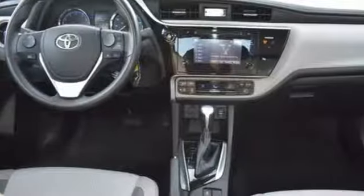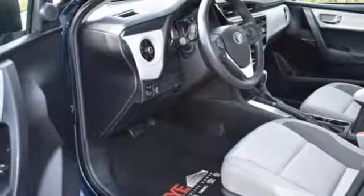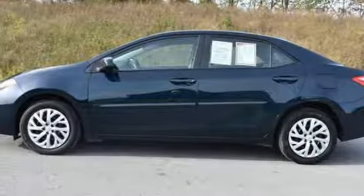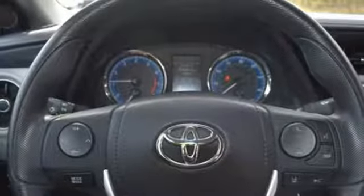A 60-40 split-fold down rear seat is handy for instant access to the trunk as well as a larger cargo area. Plus, Toyota Safety Sense P includes pre-collision system with pedestrian detection, lane departure alert with steering assist and dynamic radar cruise control.